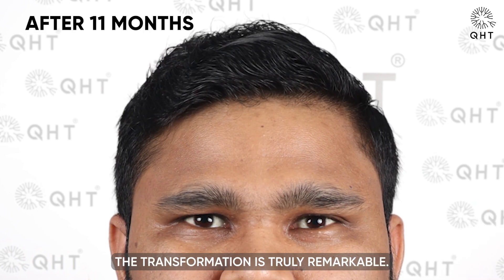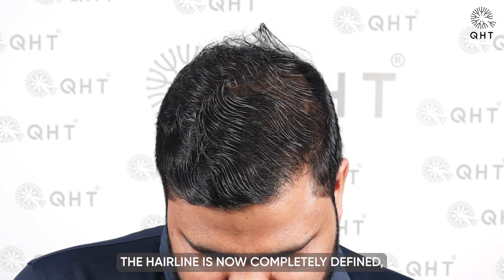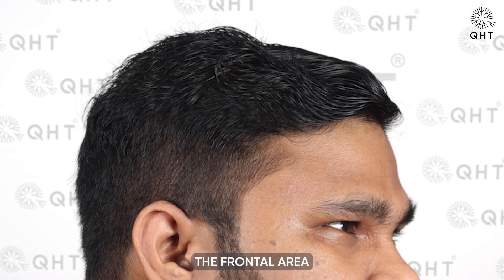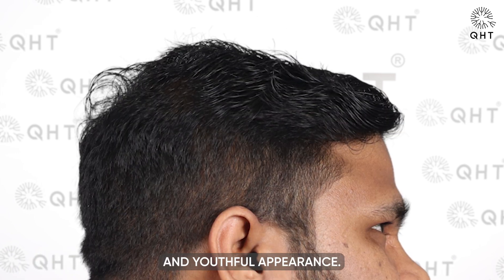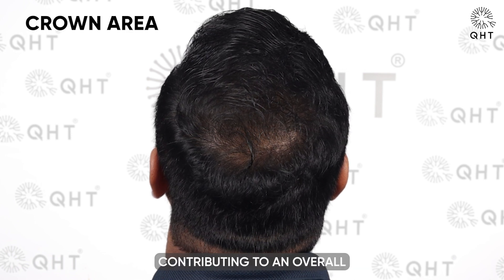Eleven months post-transplant, the transformation is truly remarkable. The hairline is now completely defined, offering a strong natural frame that accentuates the patient's facial features. The frontal area and mid-scalp have achieved their desired density, presenting a robust and youthful appearance. The crown region too has seen a significant increase in volume, contributing to an overall look of fullness.